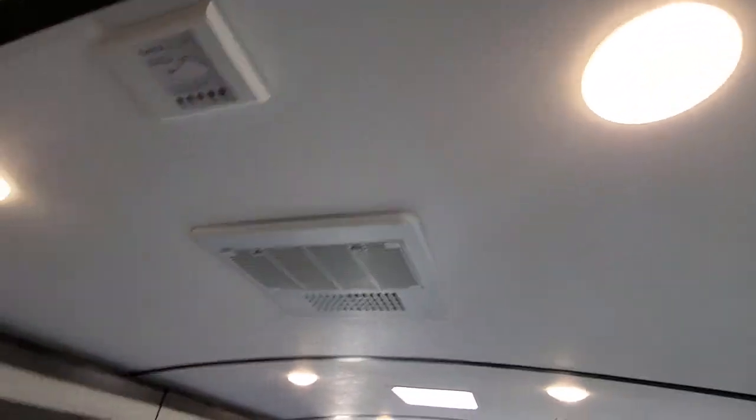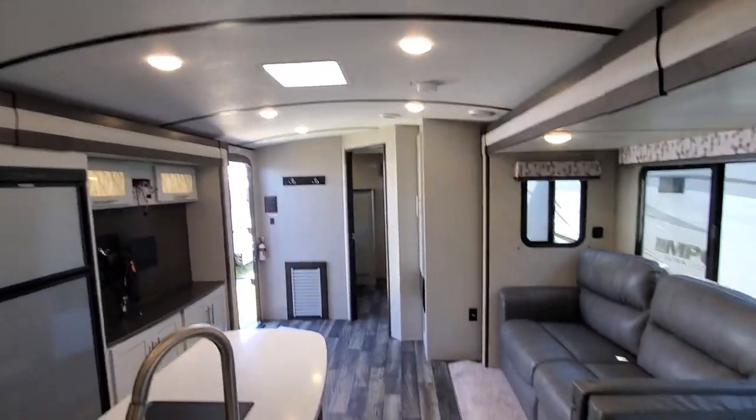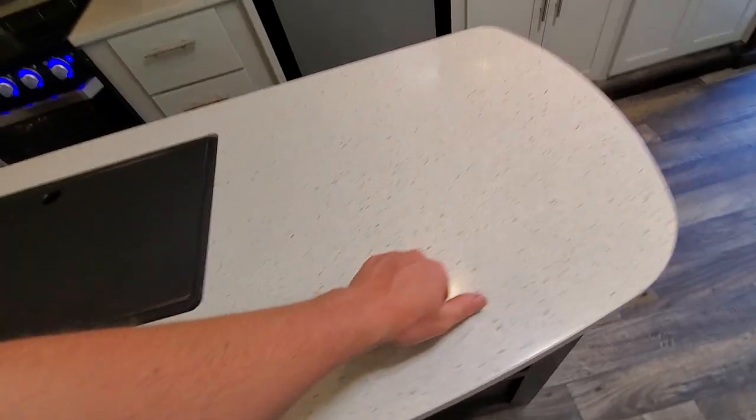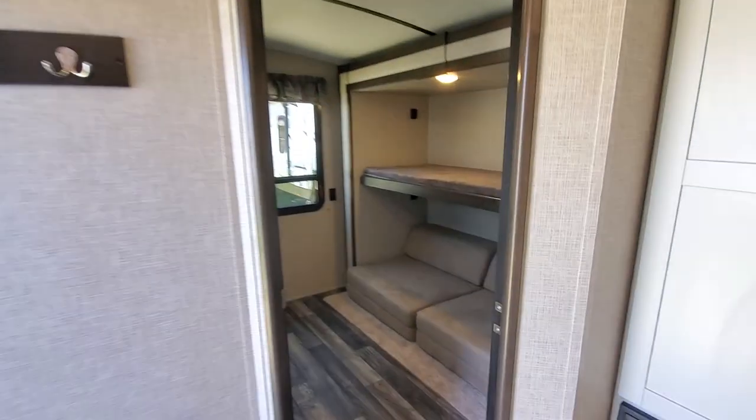Look at that — there's your Furion internet access. You can buy a router that plugs in there from Furion; it'll run off a cell tower and create its own Wi-Fi. Solid surface counters, coat hooks.